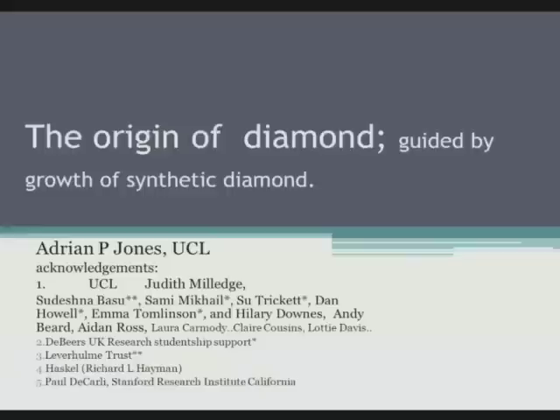Thank you for the introduction. Yes, I've been here for quite a while. This presentation owes a lot of thanks to a number of people, especially research students and postdocs, and my sort of mentor, Judith Milledge, who amassed a collection of diamonds which are present at UCL, which enables us to study natural diamonds.